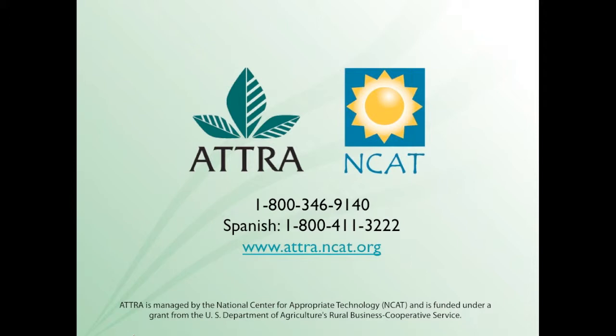We also have over 300 publications and an excellent website with resources such as ecological pest management. We have a database on that topic, online tutorials, and farmer forums. You can see the web address right here and our 1-800 line.